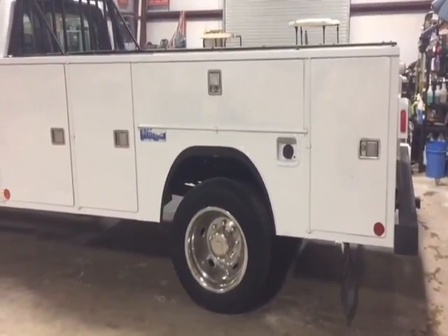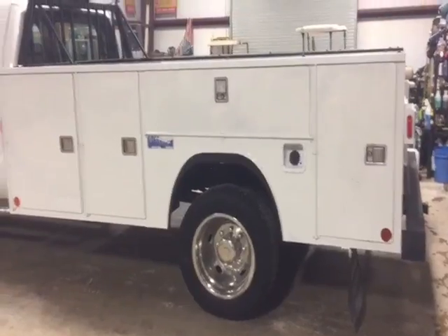It's got a nice Ross & Coen 11-foot-long toolbox body on the back — an eight-compartment toolbox body.